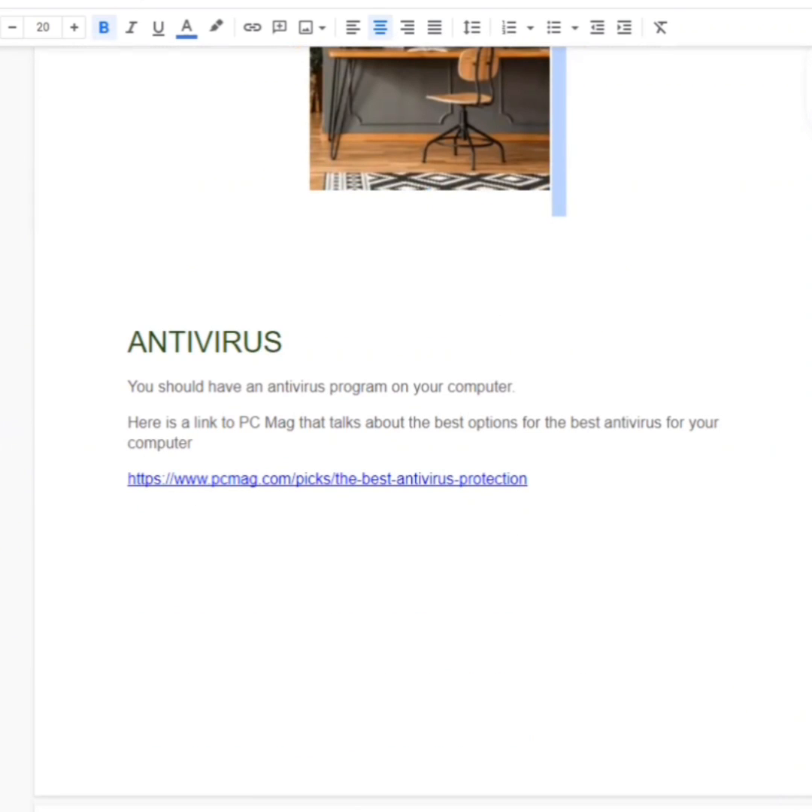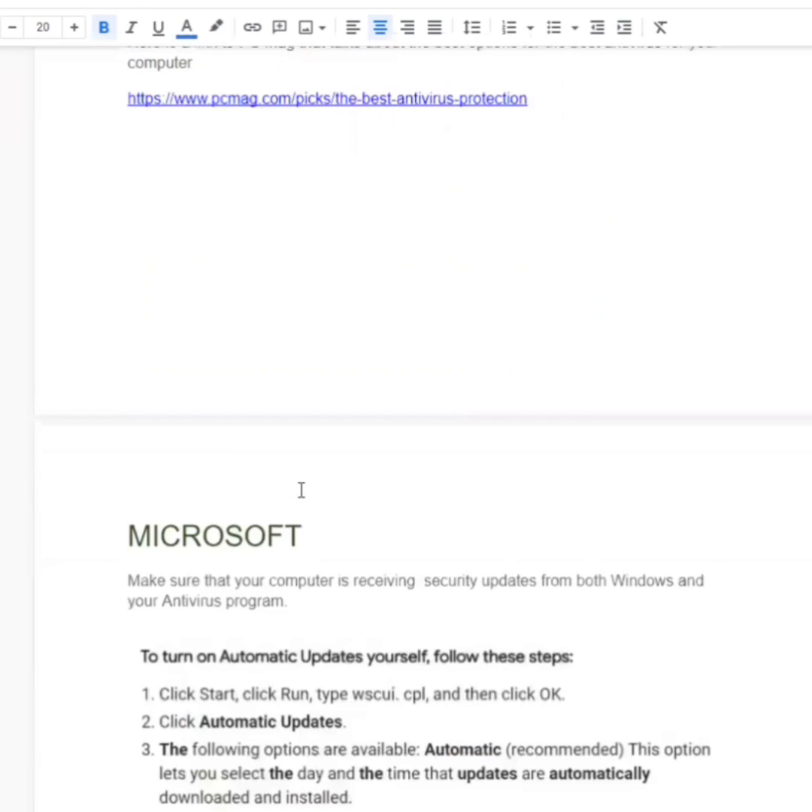First thing we want to make sure of is that we have a good antivirus program running on the computer. This is a good article that PCMag put together that talks about some of the best options for you to choose from when it comes to antivirus for your computer. You can go to pcmag.com and in their search bar just type in antivirus protection — it'll come up with a couple of good options for you.